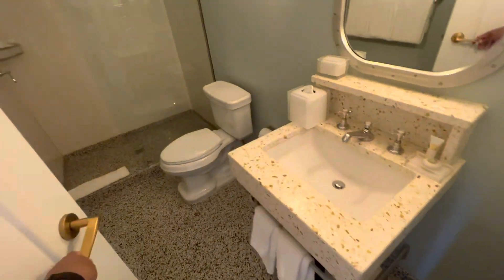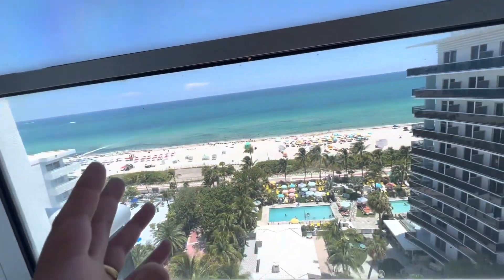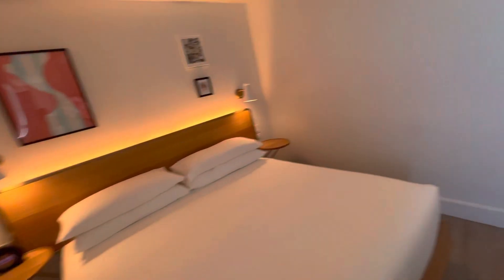We got a suite with two bathrooms — that's awesome, I didn't know that! This is the bedroom, not too big but a king bed with a big TV. Outside, two people can sleep. Another view of the beach — I think it's beautiful.